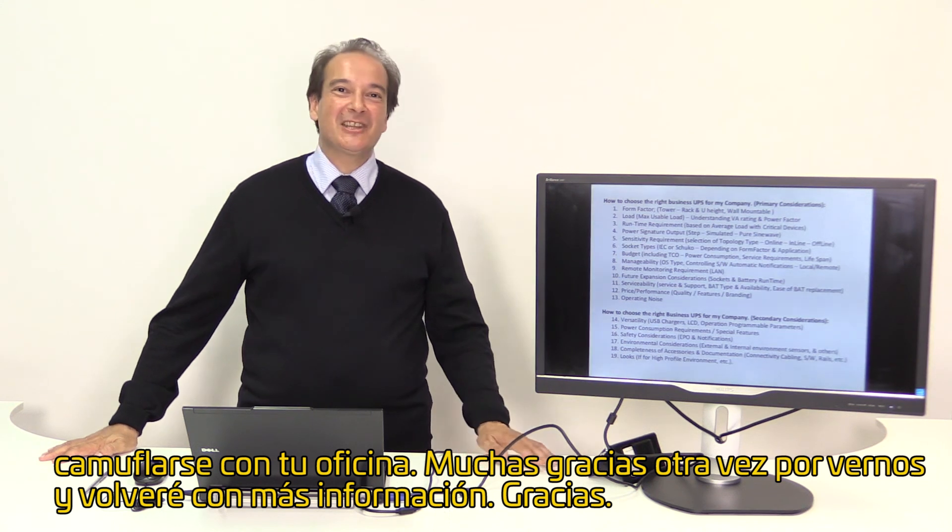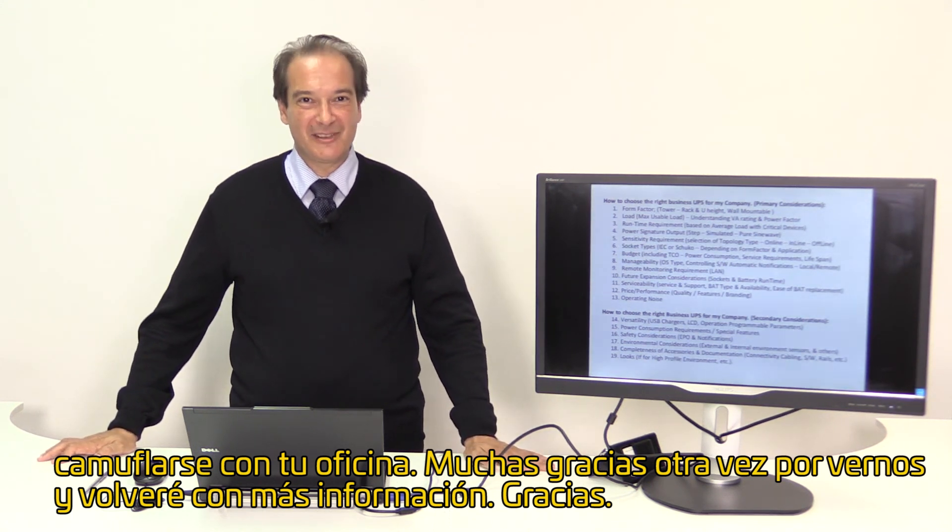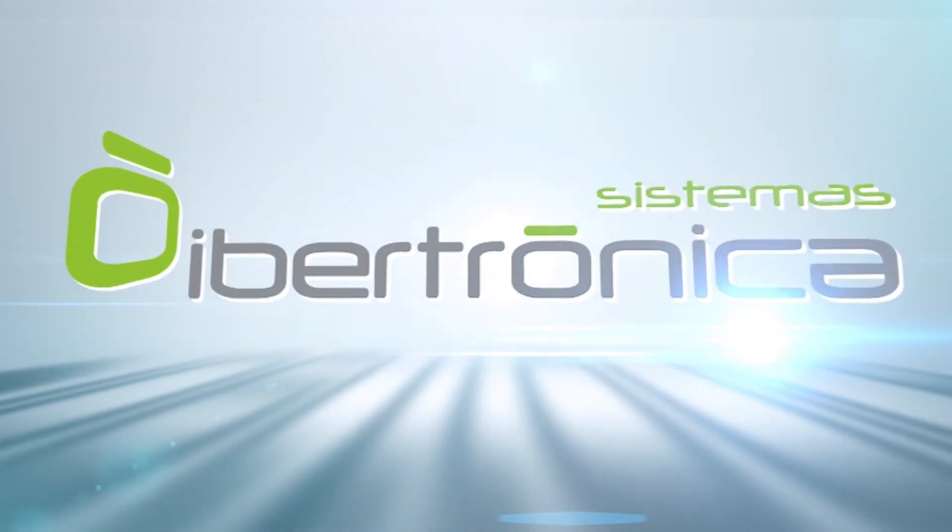Thank you very much again for watching, and I will come back to you with more information. Thank you, we'll see you then.